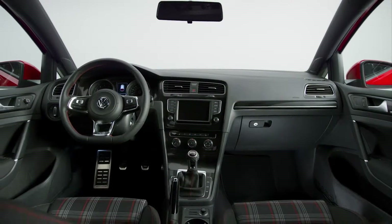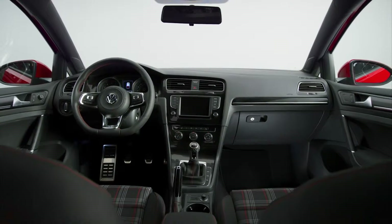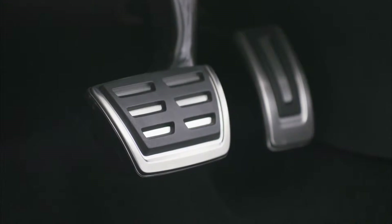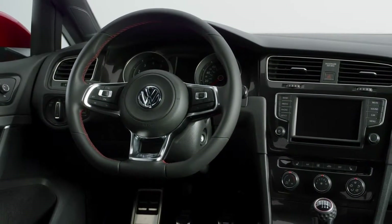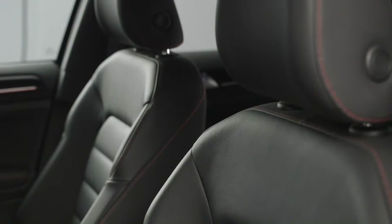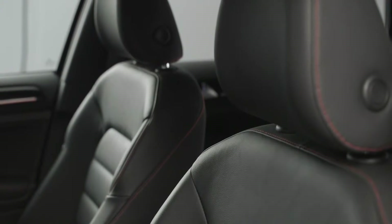It looks as good as it performs. Inside you'll find refined styling, including standard red ambient lighting, brushed aluminum pedals, and a leather-wrapped sport steering wheel. You can also choose between our available iconic Clark plaid cloth and red-stitched leather seating surfaces as well.